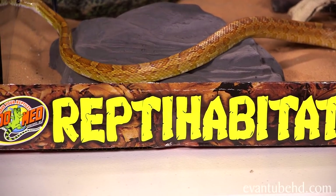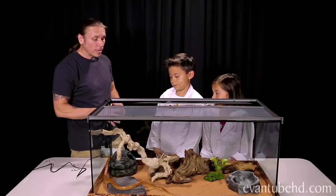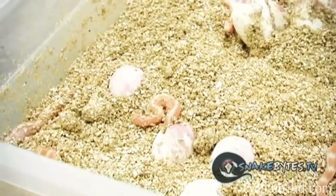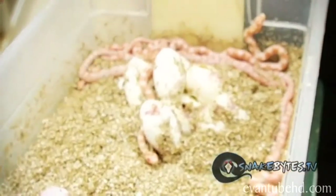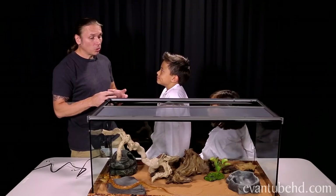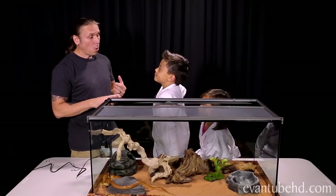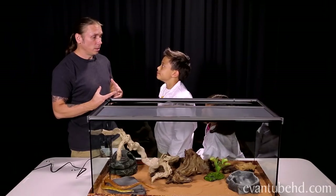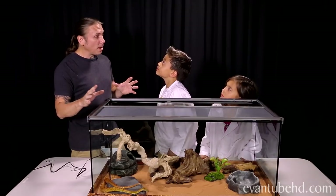Do snakes give birth to live young? It's a great question, and every snake is a little bit different. Corn snakes actually have eggs — a snake like Speedy will breed when he's about two years old, and the female is going to have anywhere from 15 to 25 little eggs. Those eggs are going to hatch after about 60 days of incubation. There are some snakes, like boa constrictors, garter snakes, and even rattlesnakes, that actually have live young — they gestate them inside and then let all the babies out at one time.